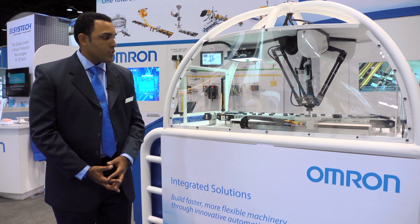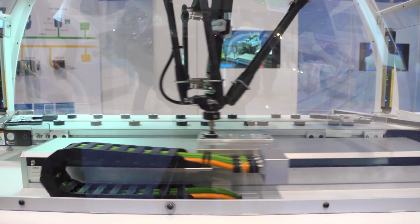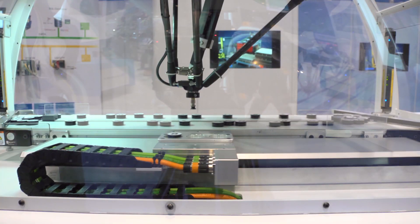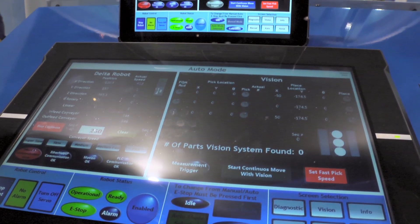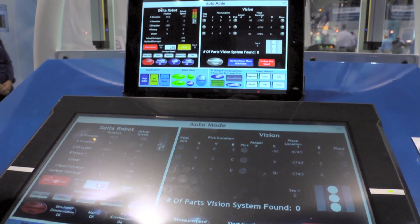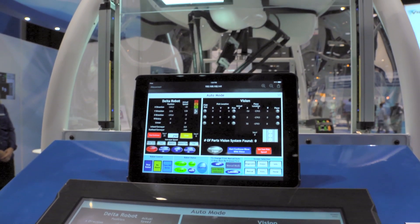The Delta robot that you see in front of you is a three-in-one Delta robot. It's capable of doing high-speed pick and place applications. It is integrated with Omron's vision system controller on the same machine automation platform, and since the two systems are from a single automation provider, the communication occurs seamlessly.